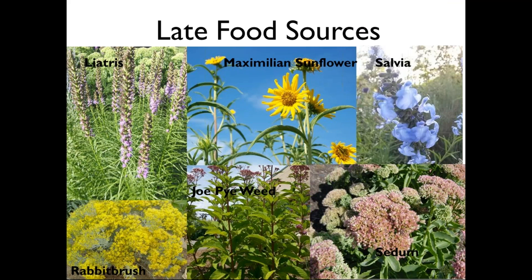Here are some favorite late food sources for pollinators from our Butterfly Pavilion gardens. Getting into August through even mid-October, some plants that do the best for us include liatris, Maximilian sunflowers that will bloom all the way until Halloween if we don't get a severe freeze, Salvia azurea which is a prairie native, sedums as a great late bloomer, Joe Pye weed which did a great job in the late part of summer, and rabbit brush — one of my favorites for this time of year and a favorite for soldier beetles too.